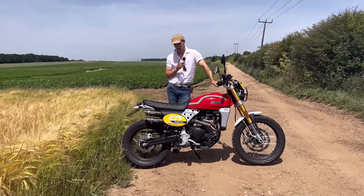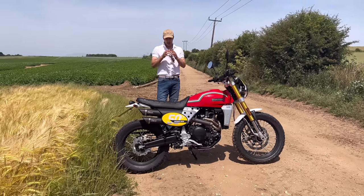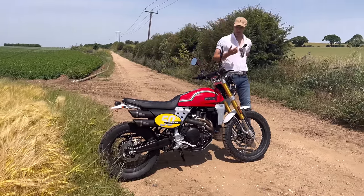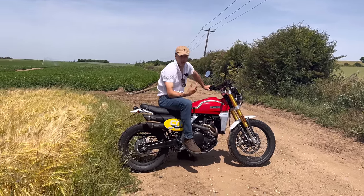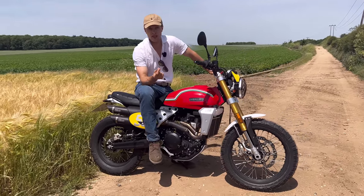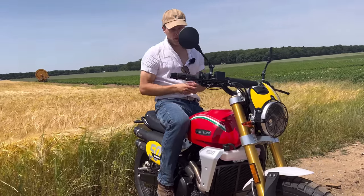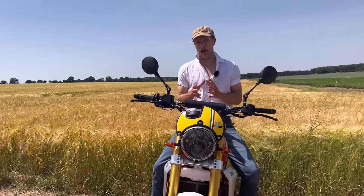The Fantic Caballero Scrambler starts from £6,700. My aim today: where does this fit within the modern classic sector, and is there room for another modern classic brand? Ride-wise, I've been incredibly impressed. That 40 horsepower — comparing it to the Royal Enfield Himalayan or Scram 411, those are 400cc engines with 24 horsepower. This is a 450cc engine with 40 horsepower, and it's been quite eye-opening seeing what that extra 16 horsepower means. The Royal Enfields are relatively asthmatic and gutless by comparison, with no surge in power anywhere.